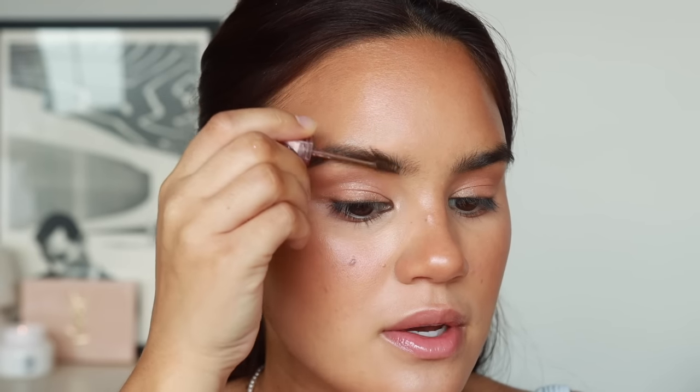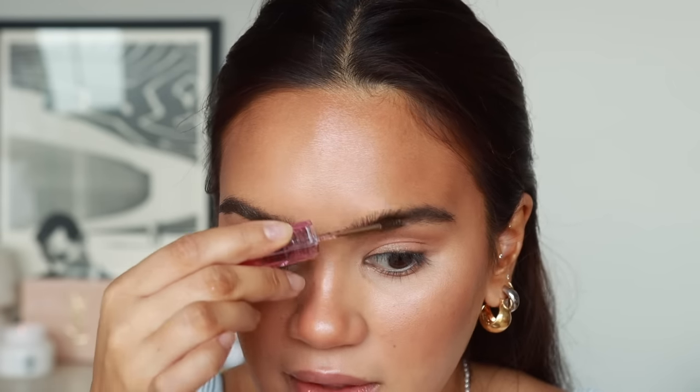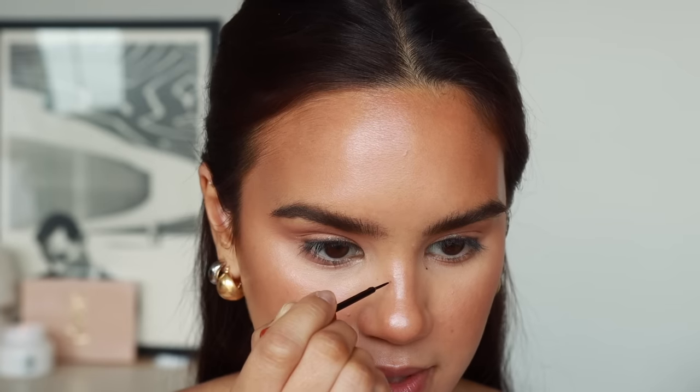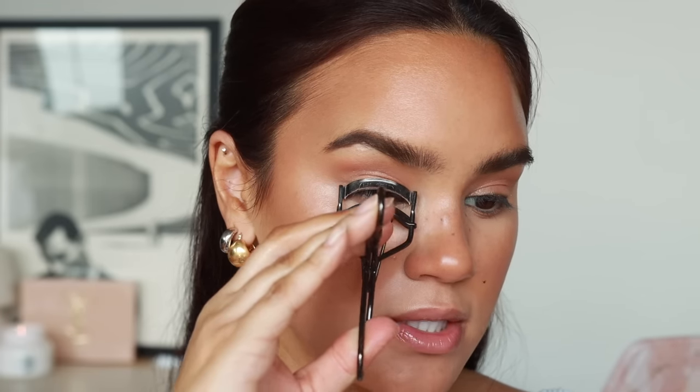For brows, it's almost always the Kosas AirBrow in Dark Brown — nine times out of ten it's this product. I've repurchased it so many times; I wear it almost every single day, even when I don't do my full makeup and just want a little something on my brows. I also love my little Freck, especially in summertime. You can use a brow pencil for freckles too, but I personally love this product because it has a little amber hue so it looks like actual freckles.